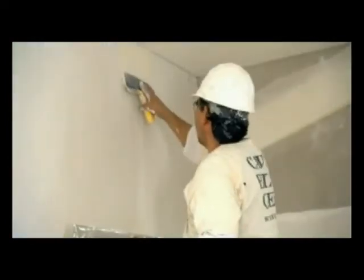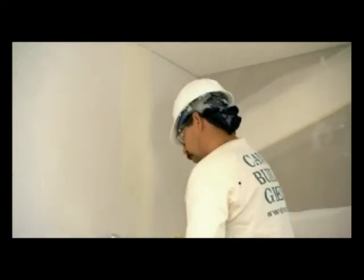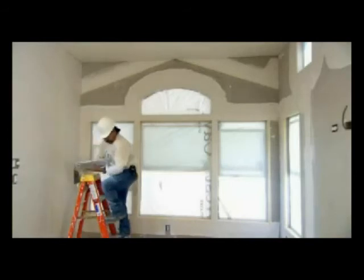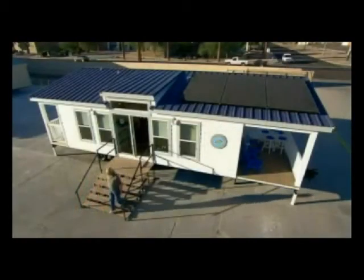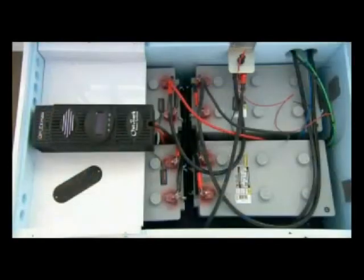A drywall finisher is inside, taping and texturing the gypsum wallboard and applying plaster to walls and ceilings. This particular home is ready for off-grid use. Solar panels on the roof charge batteries by day, and the batteries store power for use at night.